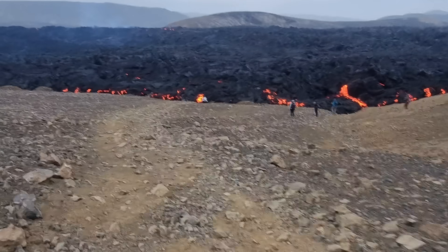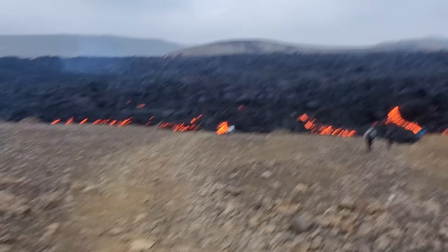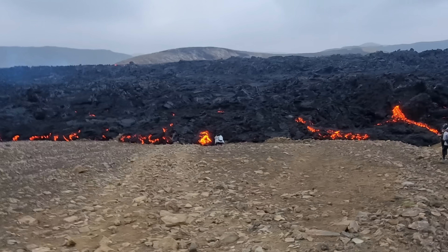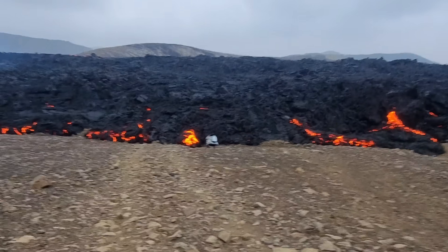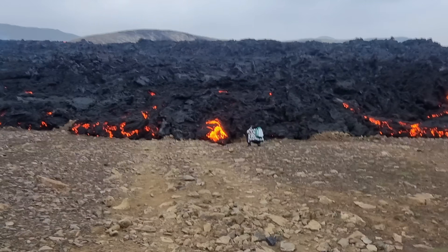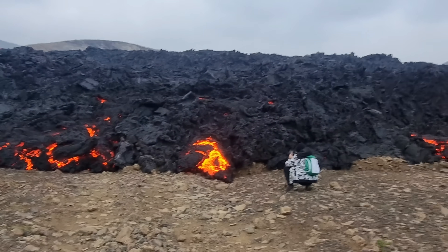Almost there. I regret I didn't bring any fruit, because here we could have thrown some fruit onto the lava — it's a nice spot. Or do some experiments, you know.